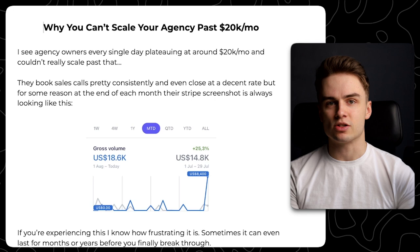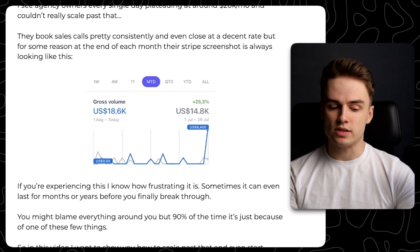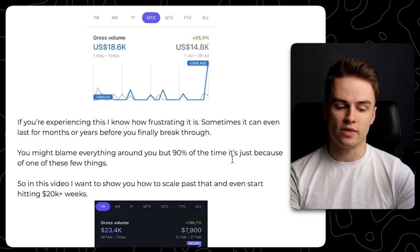If you're experiencing this, I know how frustrating it is, because it lasted literally months within my agency. You might blame everything around you, but like 90% of the time it's just because of one of a few things. In this video I want to show you how you can scale past that and even start hitting those like $20,000 weeks, not months.